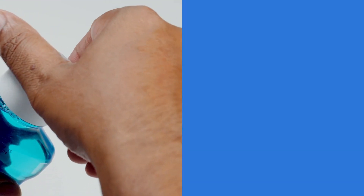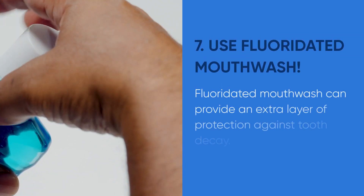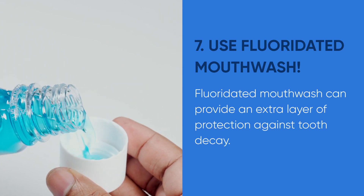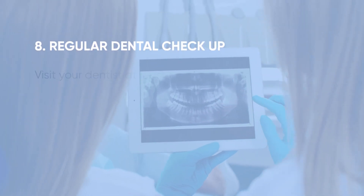Tip number seven: use mouthwash with fluoride. A fluoride mouthwash can provide an extra layer of protection against tooth decay. Rinse your mouth with it after brushing and flossing to help strengthen your enamel.